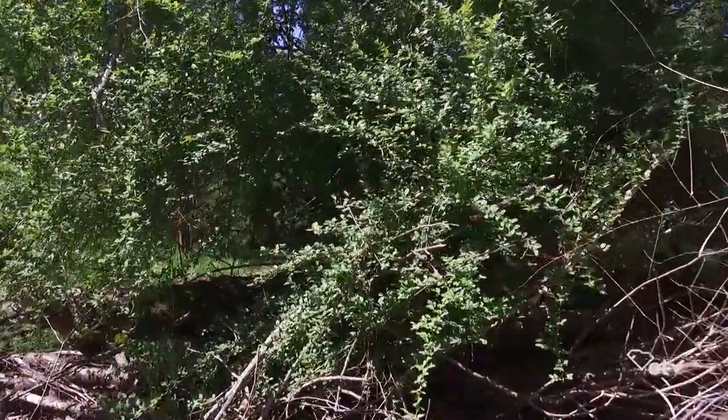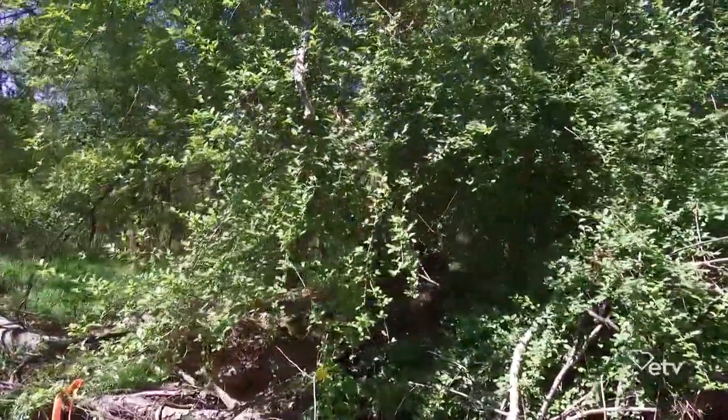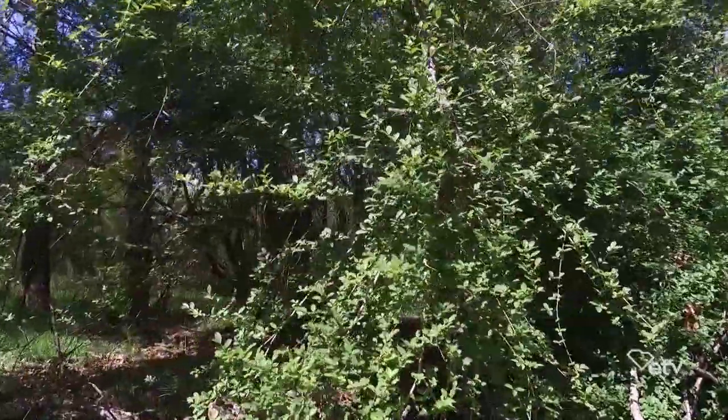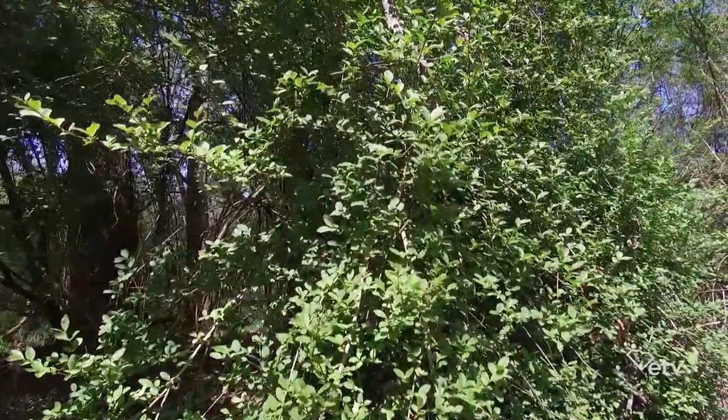Well, privet is an invasive, and it grows mainly on the ridges in the bottomlands, and it chokes out all the native vegetation in those areas. It does not like to get its feet wet, so it's not so much of a problem in the wetter areas, but on the ridges it grows very thick and it produces a tremendous amount of seed.